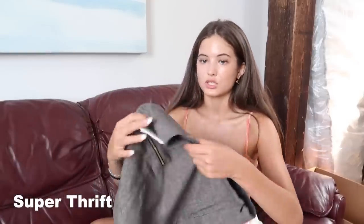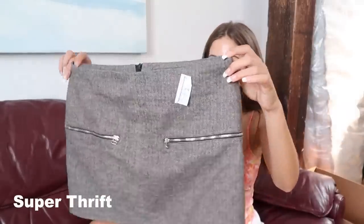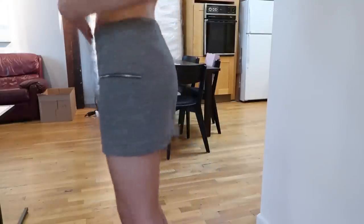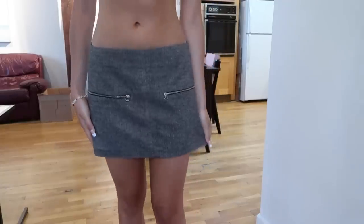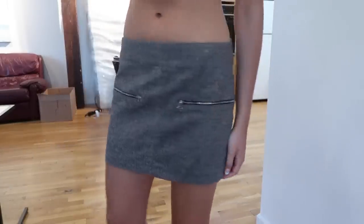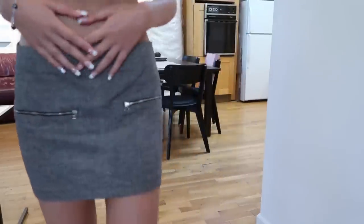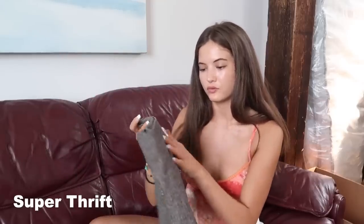The last two things I got from the Super Thrift were two pairs of bottoms. First is this skirt by Zara — it's just this little tweed low-waisted mini skirt. I've been really into low-waisted skirts, so that's why I picked up this one. A little dressier, I just think this will be cute styled properly. It has two little zips. I love this little short mini, and this was $4.